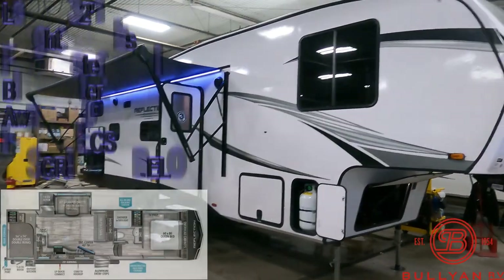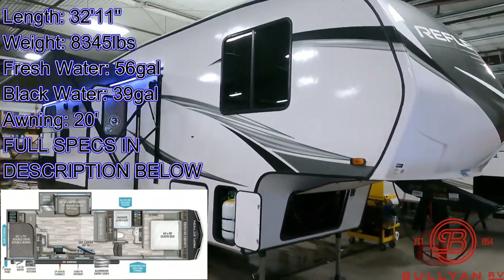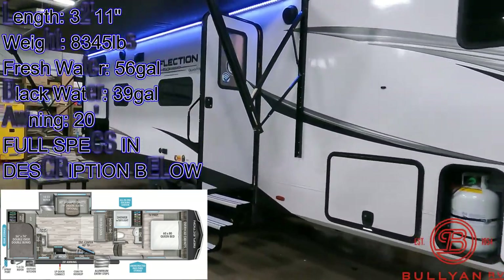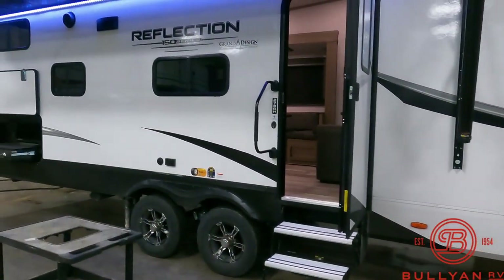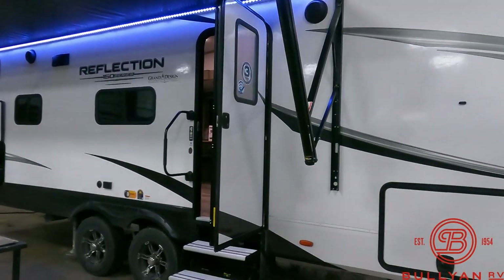It's about 70 degrees in here, about 10 below outside this morning, so we'll stay in here — it's a little more doable. So the 278 Reflection, half-ton series, 150 series from Grand Design — all aluminum frame, laminated fiberglass exterior, heated and enclosed holding tanks.